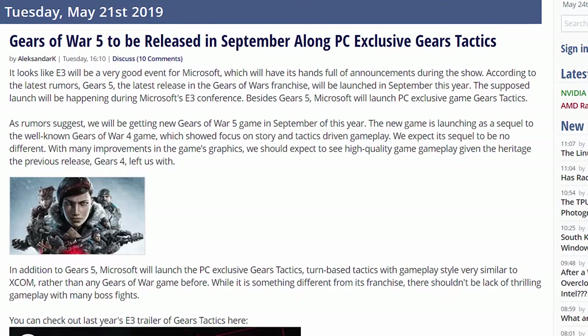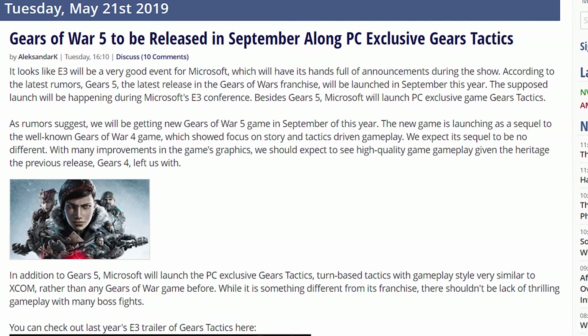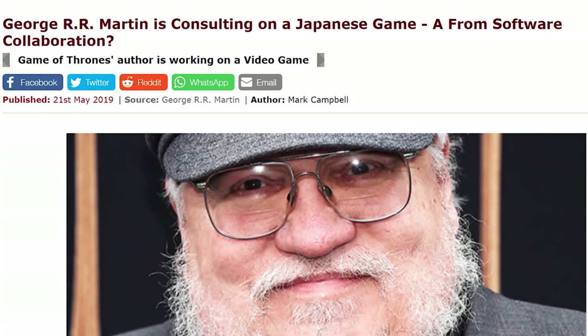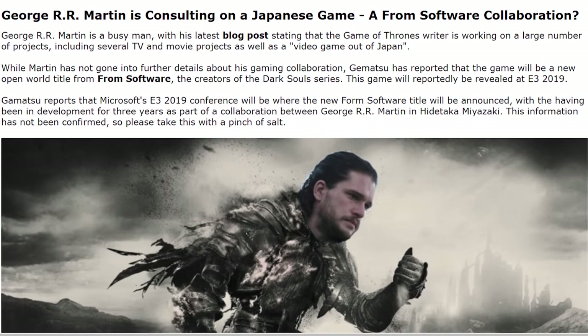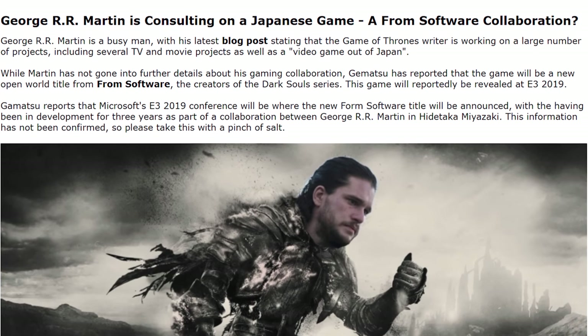Two PC releases of Gears of War are apparently coming this year: Gears of War 5 in September according to some indications, and a PC exclusive called Gears Tactics. On the gaming front, George R.R. Martin apparently heard fans wanting to know the real ending to A Song of Ice and Fire — so naturally, he's working on a game with FromSoftware, the people who made Sekiro.